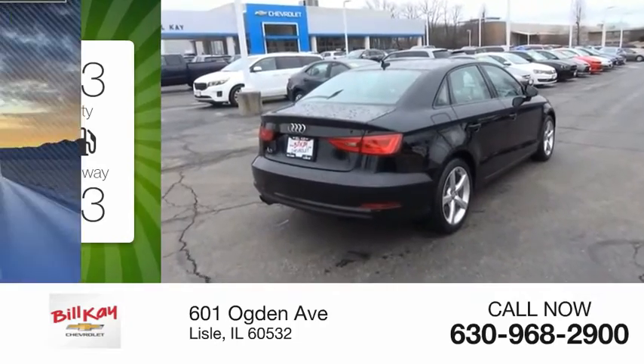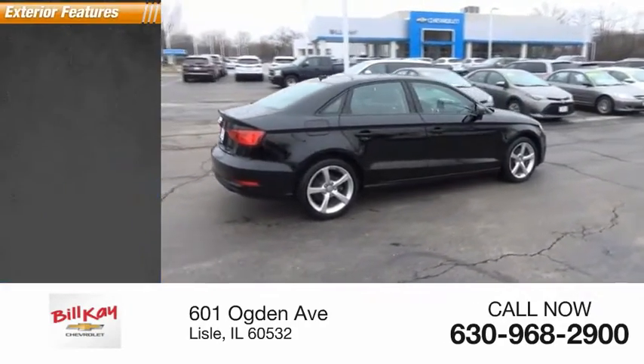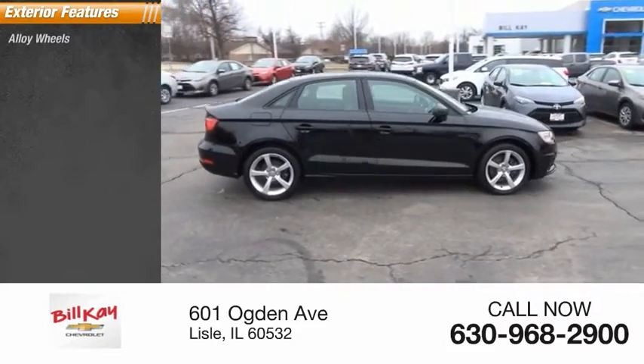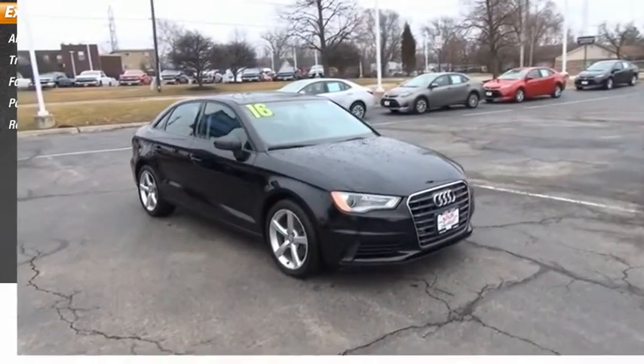This vehicle has less than 65,000 miles. Here are some of this vehicle's great options: alloy wheels, traction control, fog lights, power moonroof, and rear window defroster.